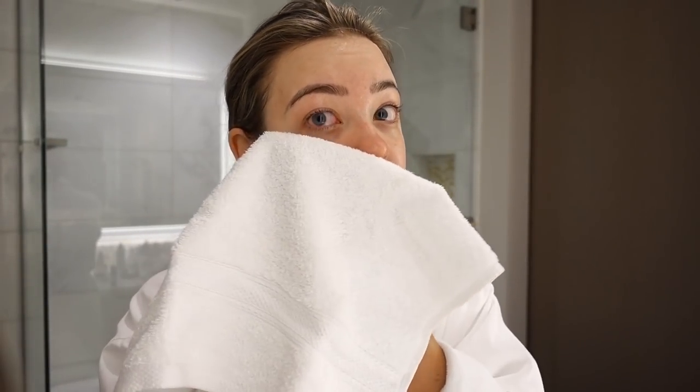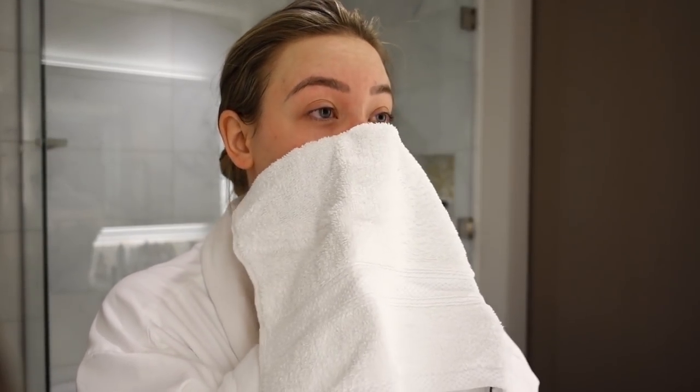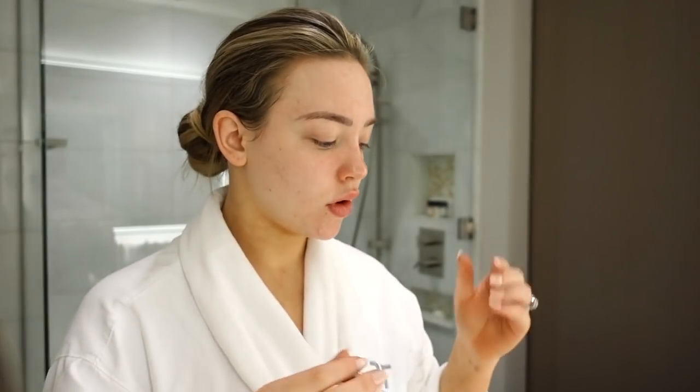So then I'm just patting my skin dry. Next thing that I'm going to do is my skincare routine from the thinnest products to the thickest. First thing that I'm going to be using is the 15% vitamin C by Lancome. This is a pretty straightforward product — it's basically straight vitamin C. You want to use your thinnest products first, always in skincare.